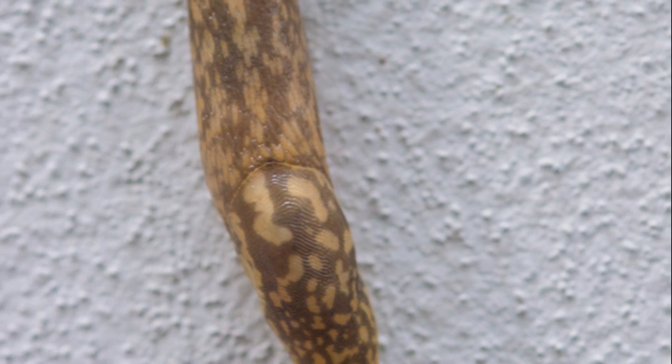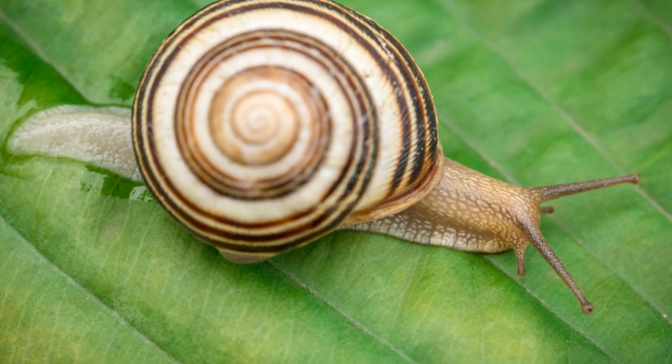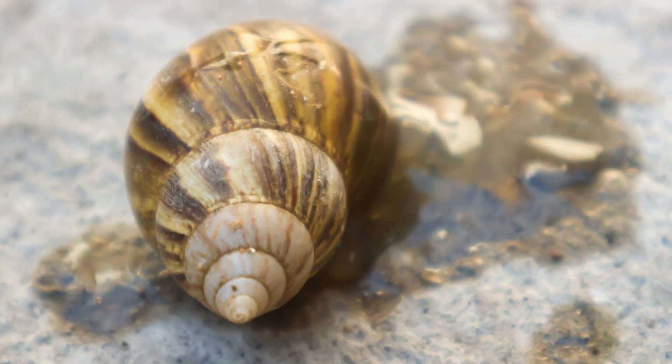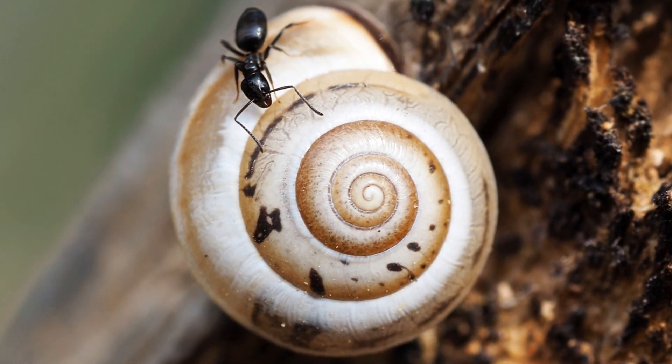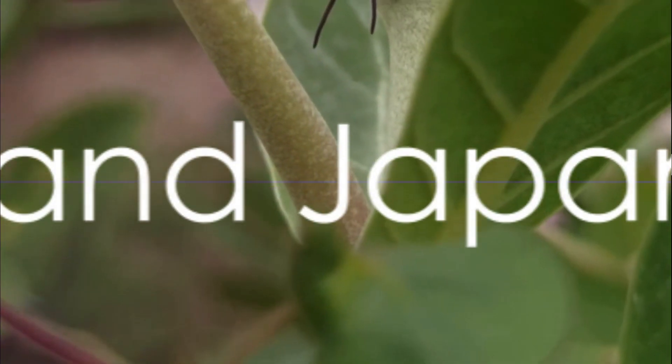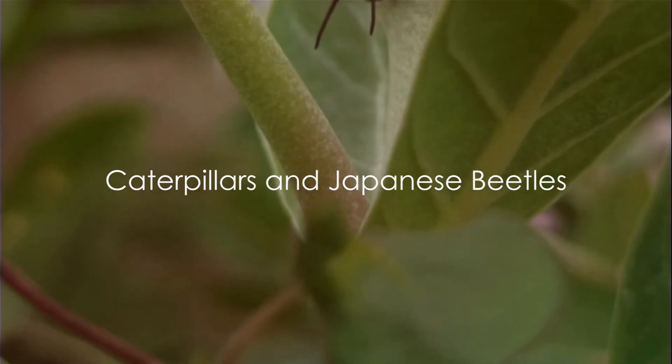Remember, knowledge is power. By understanding the habits and weaknesses of these garden pests, you can protect your plants and keep your garden thriving. With simple tricks like coffee grounds, you can deter these slimy invaders. Caterpillars and Japanese beetles — the leaf munchers of your garden.